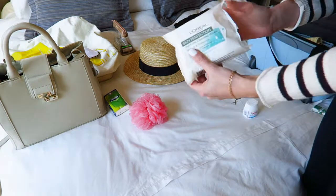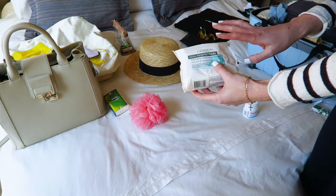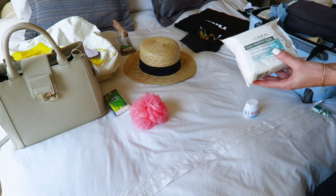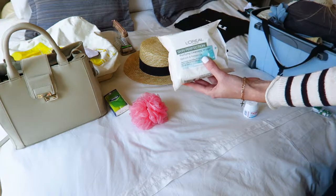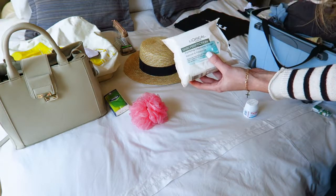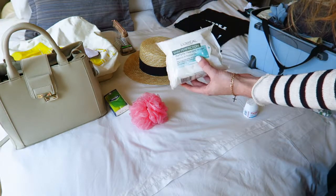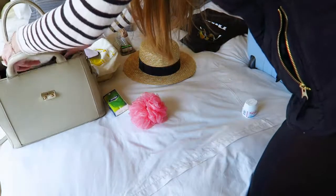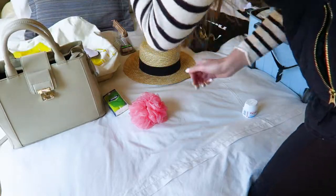Another important tip: I would highly recommend making sure that you have some face wipes. I think these are great while you're travelling because you're often tired or you don't have much time to make sure your skin is clean. I also like using face wipes on my face while flying. So rather than packing those in my suitcase, I'm going to pack those in my handbag.